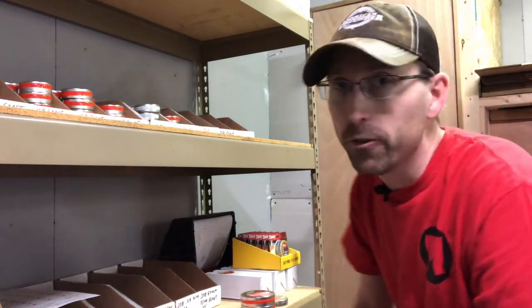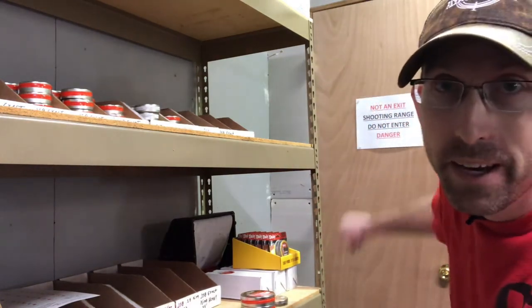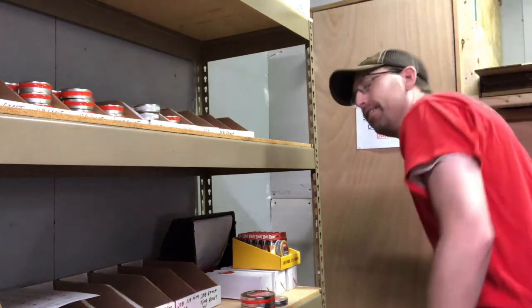I'm down here at the other end of the bench rest shooting range, and right behind this door that you can see behind me, that's where the results are. So let's take a look.